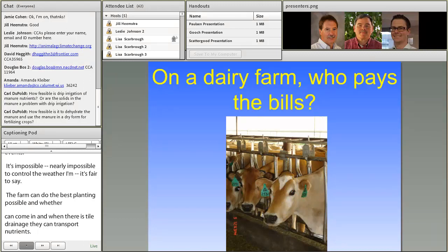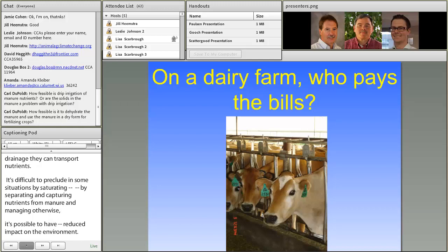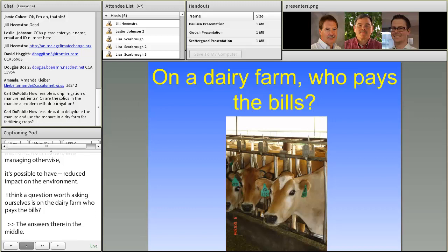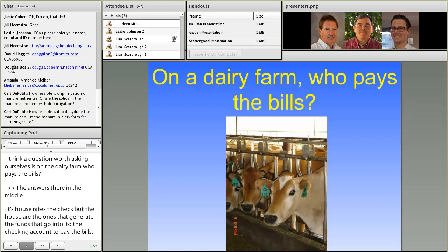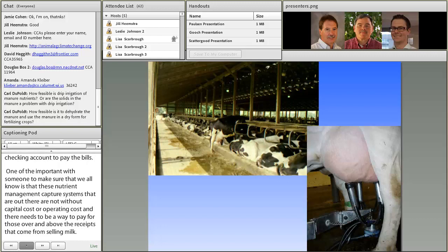A question worth asking is: on a dairy farm, who pays the bills? The answer is the cows. The farmer writes the check, but the cows generate the funds that go into the checking account. An important point is that these nutrient management capture systems are not without capital costs or operating costs, and there needs to be a way to pay for those over and above receipts from selling milk. That payment could come from reduced costs or actually generating revenue from selling nutrients.